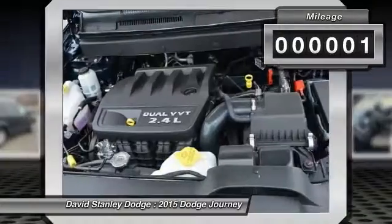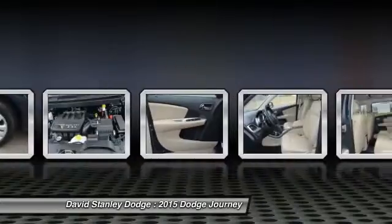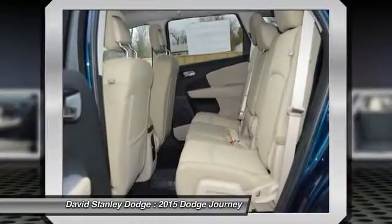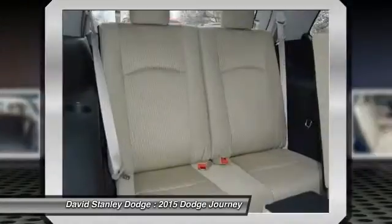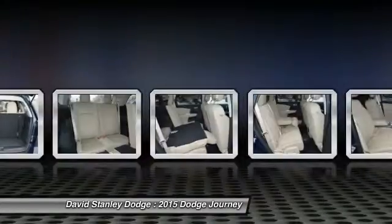This vehicle has less than 100 miles. Here are some of this vehicle's great options: traction control, dual airbags, power steering, front air conditioning, four-wheel disc brakes, rear window defroster, power windows, electronic stability control, CD player, tachometer.